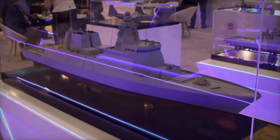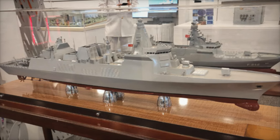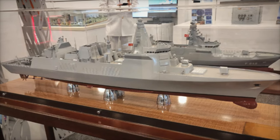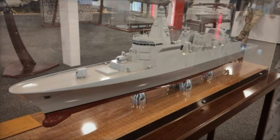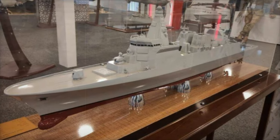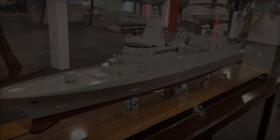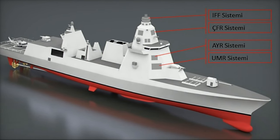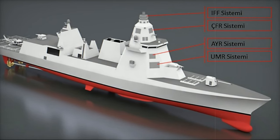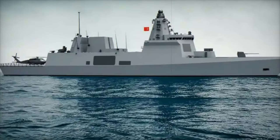The TF-2000 destroyer is poised to become a cornerstone of Turkey's future naval strategy, enhancing its maritime defense and regional security goals. The vessel's advanced capabilities will also allow Turkey to fulfill its obligations within NATO and contribute to international defense partnerships. In an era of growing maritime tensions, the TF-2000 will serve as a key asset in safeguarding Turkey's national interests and maintaining stability in the region.